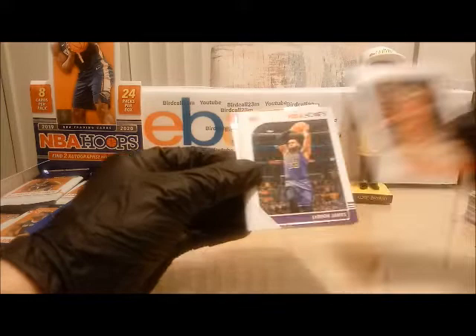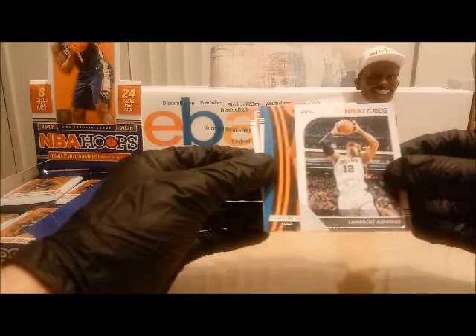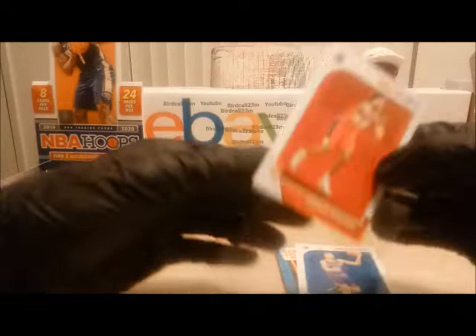Next pack — we have Denzel Valentine, Mr. LeBron James, Dwight Powell, Derrick Rose, LaMarcus Aldridge from the University of Texas. Rookie Coby White from North Carolina — we got next Ignas Brazdeikis rookie and Admiral Schofield rookie. All three of these cards will be added to the random number generator.